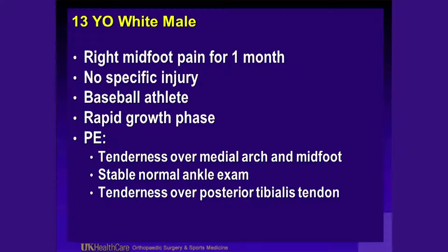This is a 13-year-old white male, a family member of mine, who I really thought was having more issues because he was playing baseball too much — in a growth phase, almost year-round, a lot of showcases. But he kept having right midfoot pain with no real injury. He was a baseball pitcher who had had a rapid growth phase, growing about 10 inches in a year. He was tender in several areas — tender over his medial arch and midfoot.